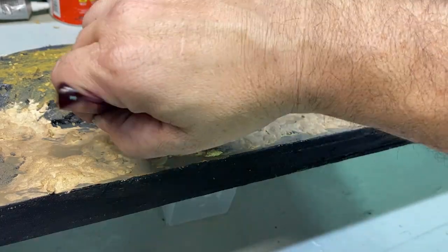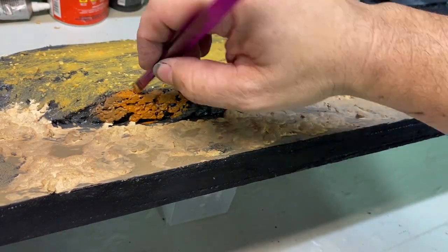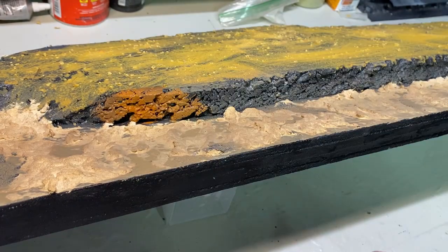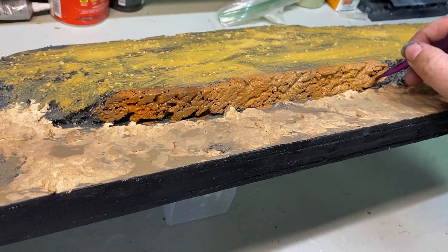I painted on a quick base coat of a couple of different browns. I just squirt a little cheap craft paint into a lid and go. Having it all slopped together, I get a lot of natural variations in color and tones.